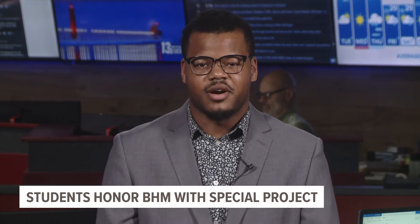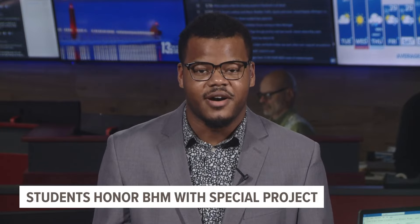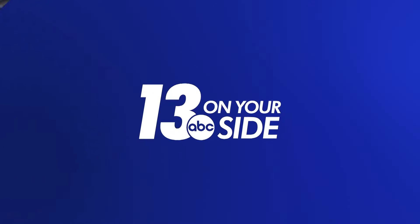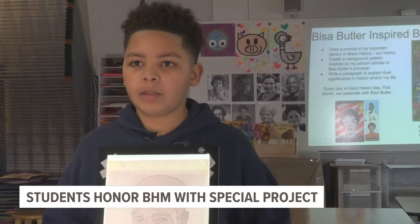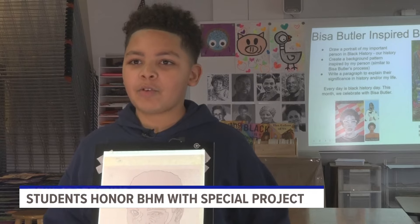Students in Ms. Thompson's art class were eager to take what they learned through research and writing and to bring through the lens of art their project. I like the project because I get to draw Muhammad Ali, like draw over it.